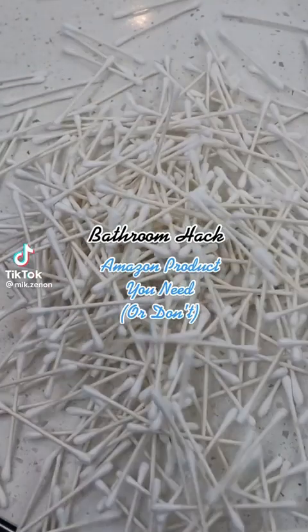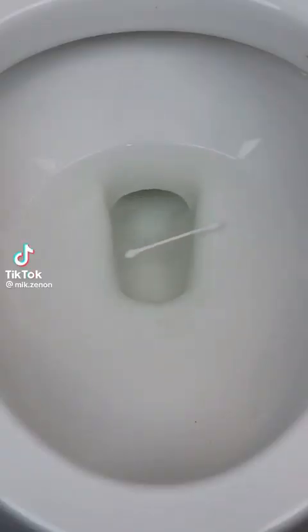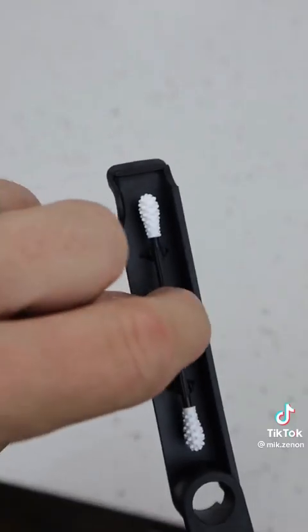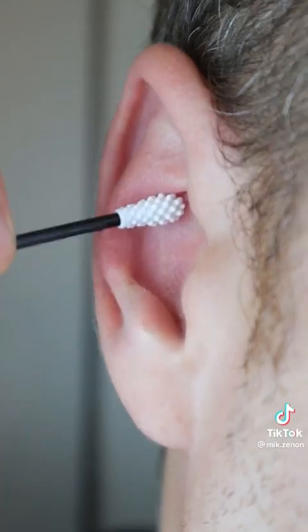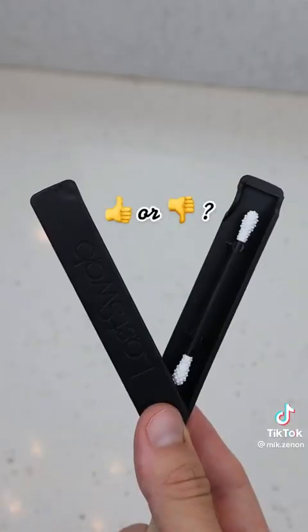A billion of these are used every day, being flushed down the toilet and ending up in our water. This is the Last Swab. It's made of soft materials that can be rewashed a thousand times and used for cleaning and touch-ups. So what do you think of this?